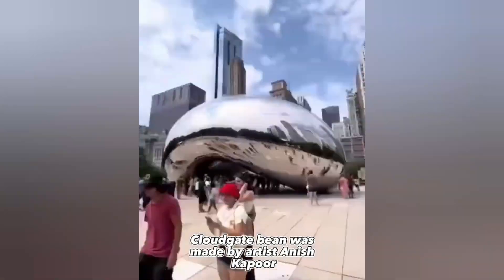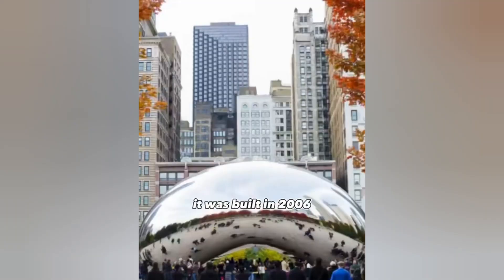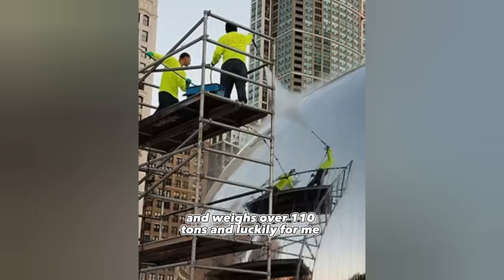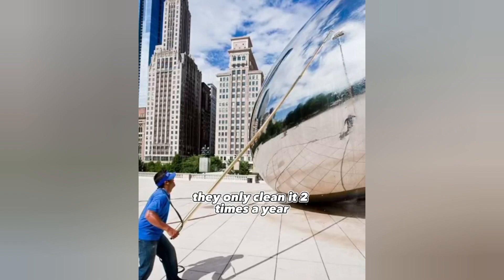The Cloud Gate bean was made by artist Anish Kapoor. It was built in 2006 and weighs over 110 tons. And luckily for me, they only clean it two times a year.